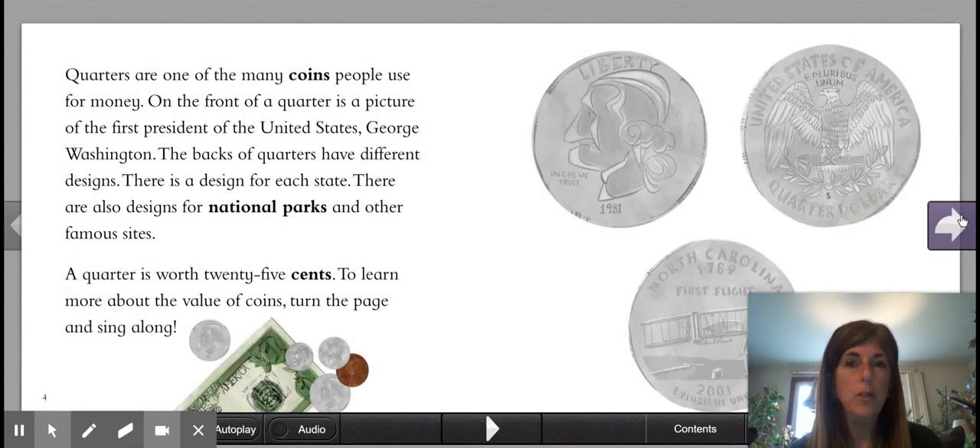Quarters are one of the many coins people use for money. On the front of a quarter is a picture of the first president of the United States, George Washington. The backs of the quarters have different designs. There is a design for each state. There are also designs for national parks and other famous sites.